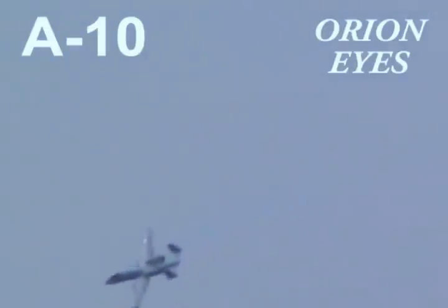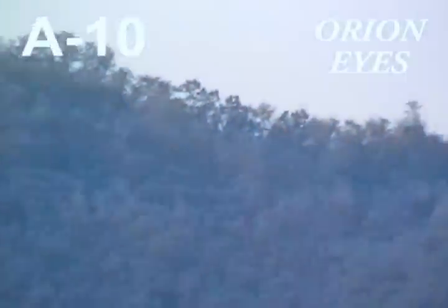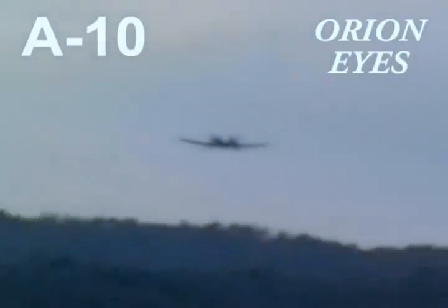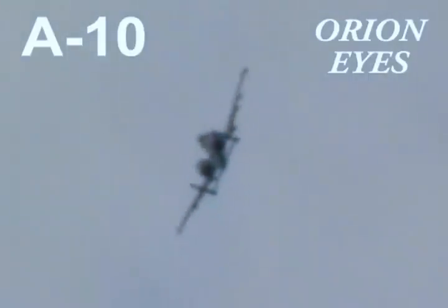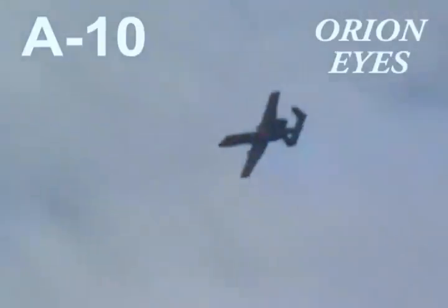The Warthog has a well-earned reputation for strength and striking power — a reputation earned in Kosovo and beyond. The A-10 has consistently demonstrated its ability to fly more than four sorties per day, a tribute to the skill and dedication of our magnificent maintenance crew.